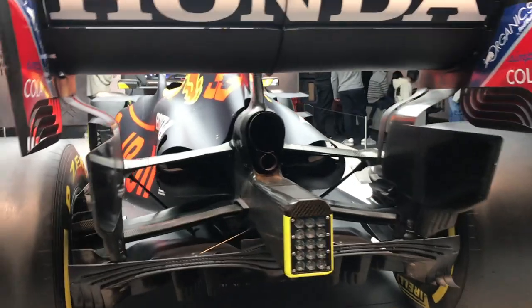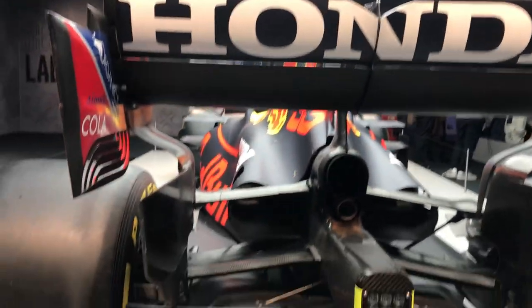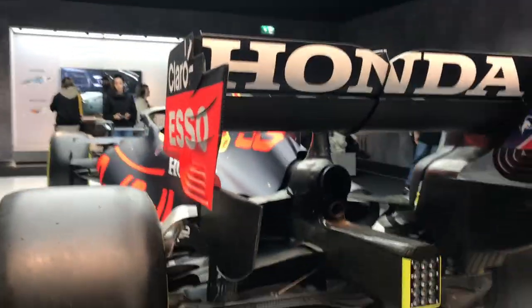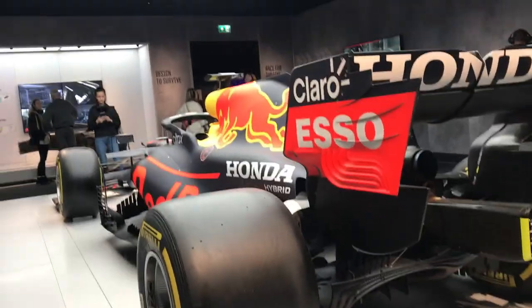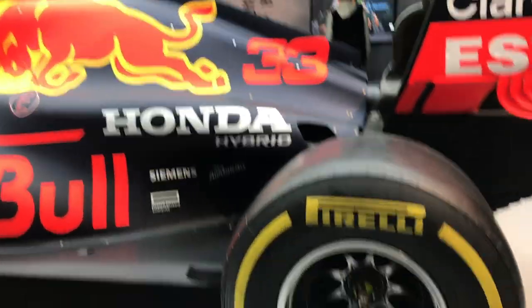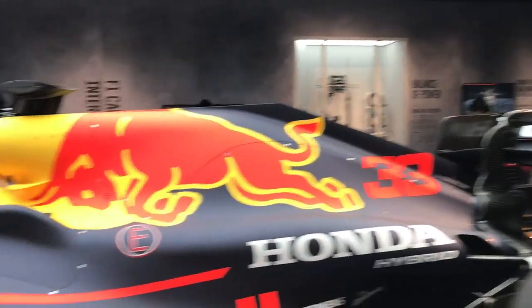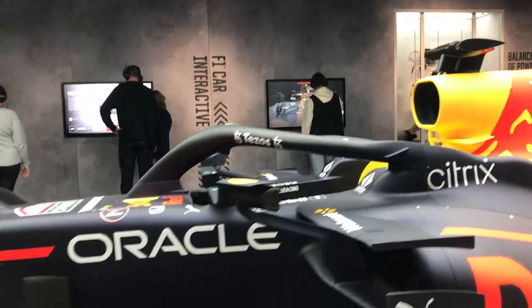Honda — the 2021 RB16B, the one that won the 2021 World Drivers' Championship. You can see right into the engine. This exact car overtook Lewis Hamilton on the last lap of the Abu Dhabi 2021 Grand Prix and won the World Championship. In person, it is an absolutely beautiful car — it is huge, but absolutely beautiful. It looks way better in real life.